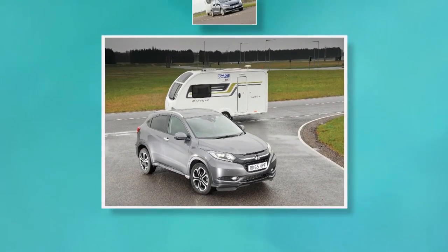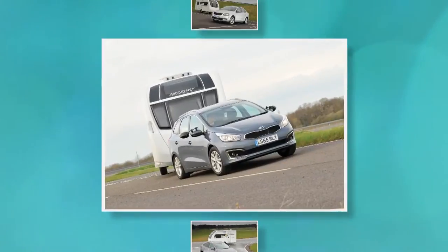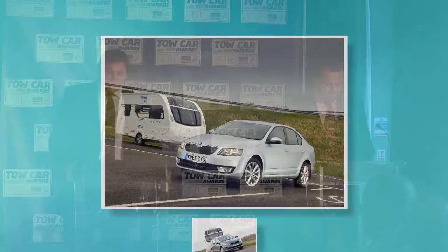We begin with cars weighing up to 1,400 kilos. This year's lightweight tow cars proved a very competitive bunch, with small crossovers taking on family hatchbacks and estate cars. These three cars made the final shortlist: the Honda HR-V, the Kia Seed Sports Wagon, and the Skoda Octavia Hatch. Each of these cars impressed in different ways, but for its stability at speed and ingenious interior design, one stood out above the rest. We have a new class champion and that car is the Honda HR-V 1.6 IDTEC.